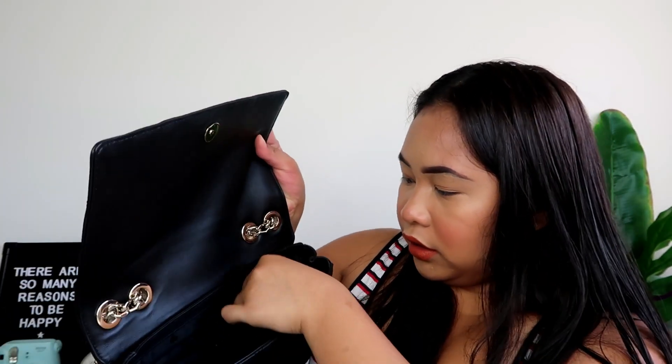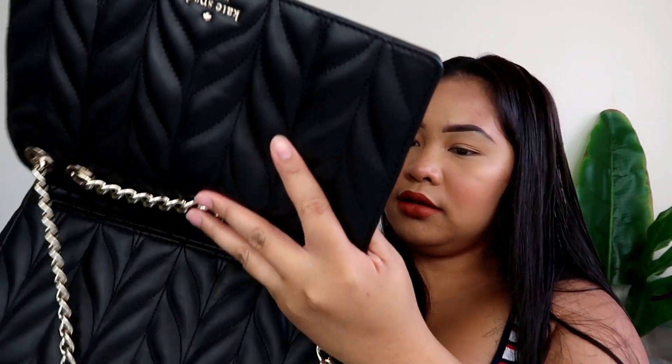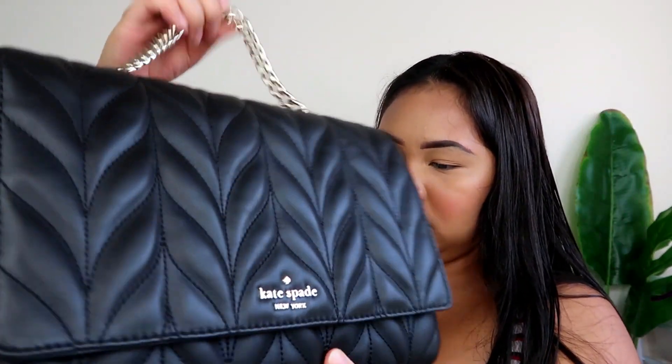Inside there's one zipper and another little compartment as well. I really like it because it's leather. It's so cute — voila! Since it's Labor Day sale, you guys should check it out online because they have a lot of stuff on sale online. Some of the bags I wanted to purchase, I asked if they had them in store and she told me most of the sale items online aren't stocked in store.